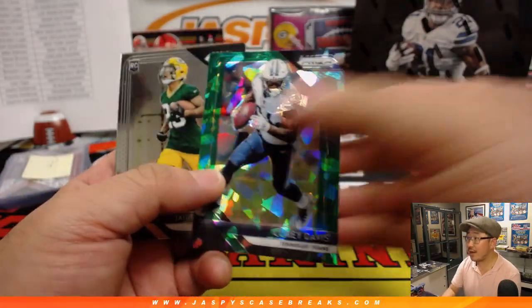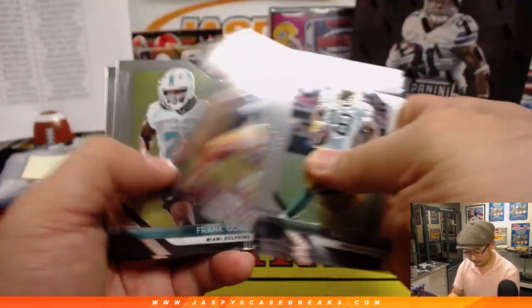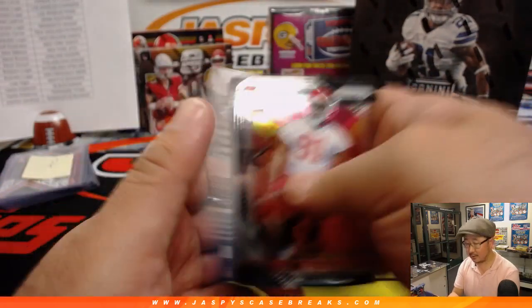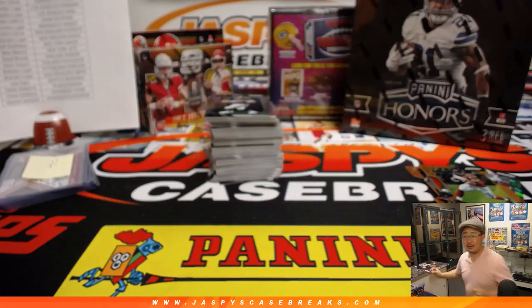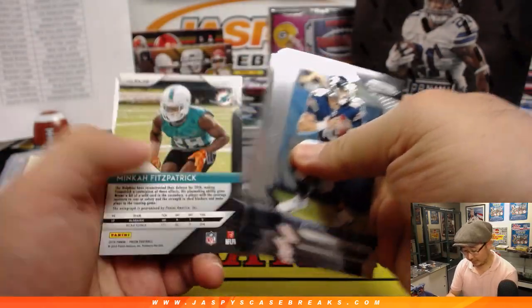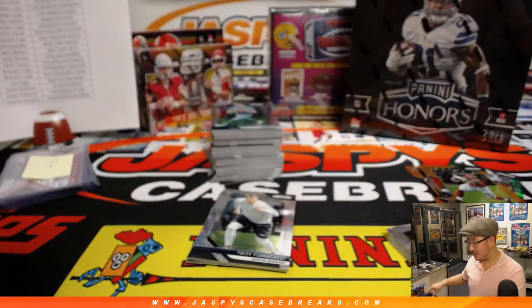We've got Corey Davis green cracked ice to 75. We've got Devonta Freeman die cut to 249. Well, it's going to be a wild offseason — Redskins are interested in Rosen, New York Football Giants could be interested in Rosen. There's Minka Fitzpatrick — that goes to Jake Ledford and the Dolphins. That's a lot better. Nice Minka Fitzpatrick.